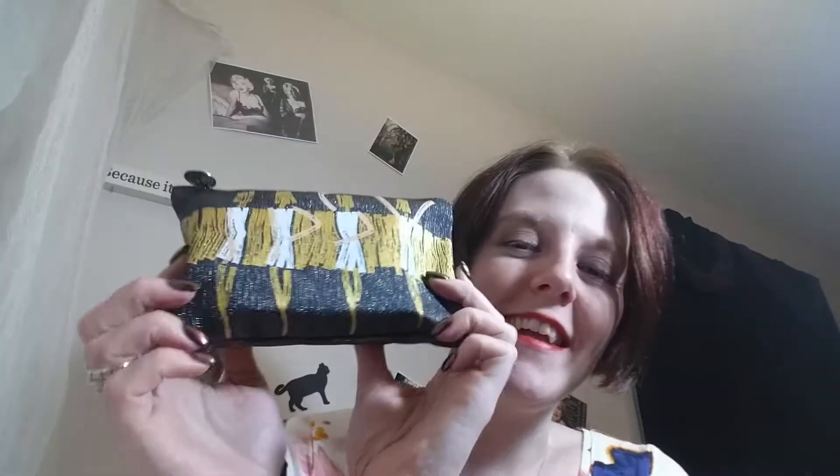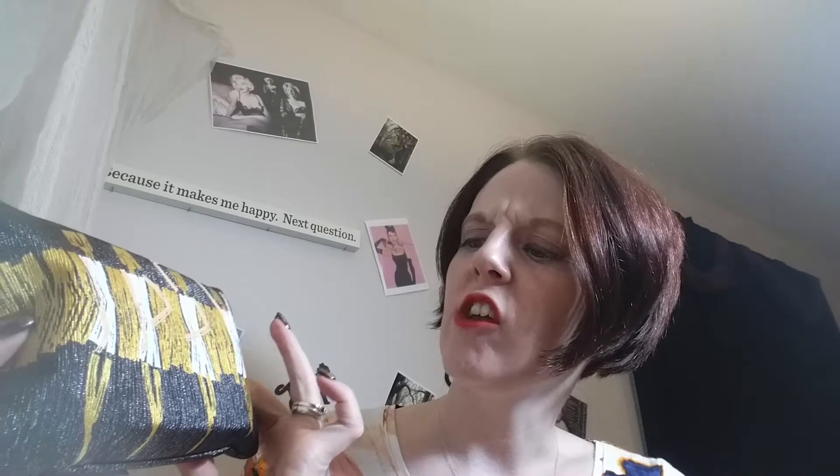So today is Ipsy Bag, and I must confess I've already looked in the bag, so let's get into it. This month's bag is very glittery and gold and white and kind of like a dark, blackish, dark gray kind of glitter bag.